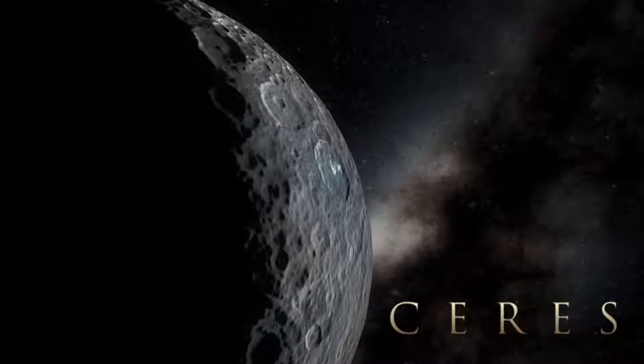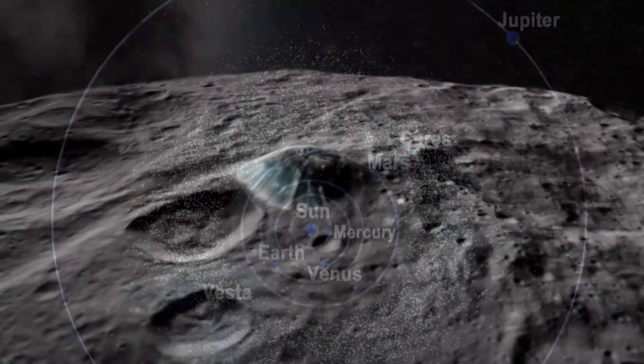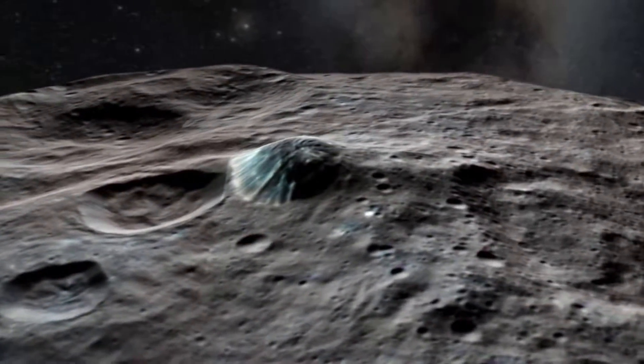It turns out that Ceres, the first and largest asteroid discovered in the main asteroid belt, surprisingly has been geologically active within the past billion years.